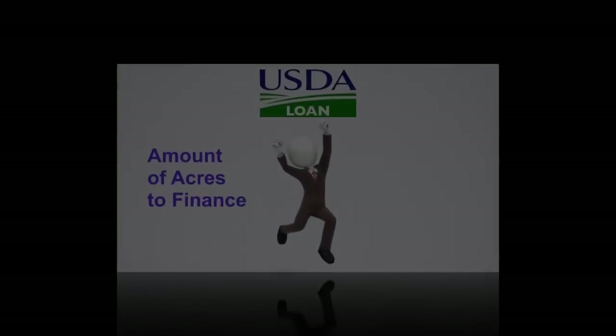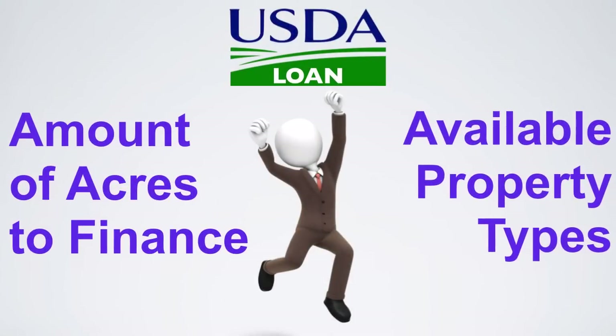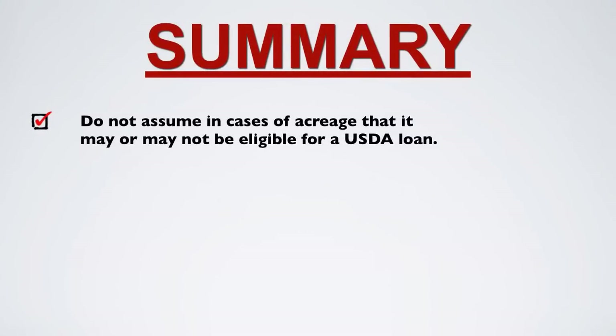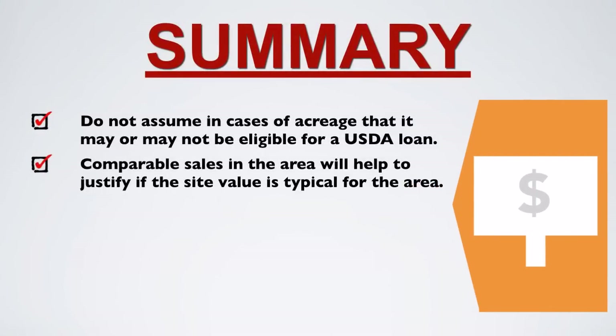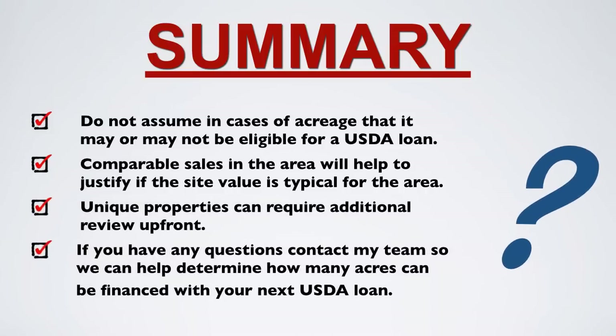This could potentially increase the amount of acres you can finance with a USDA loan and the available property types. In summary, do not assume that acreage properties may or may not be eligible for a USDA loan. Comparable sales in the area will help to justify if the site value is typical for the area. Unique properties can require additional review up front, so if you have any questions, contact my team so we can help determine how many acres can be financed with your next USDA loan.